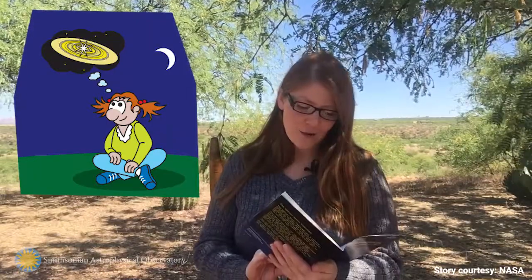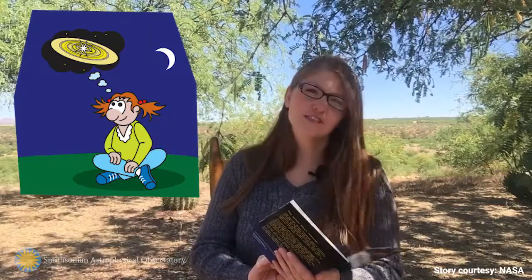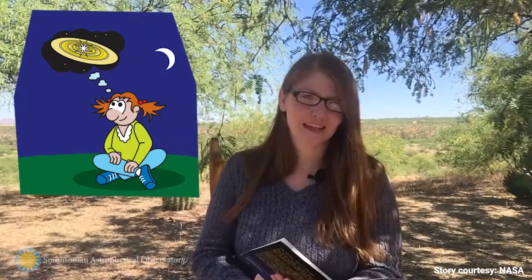I longed to solve this mystery since just a tiny sprite. So as I grew, I learned and planned a way to use the light that comes from stars, both near and far, to search for sister Earths. To find some stars with dusty disks, at least a planet's worth.